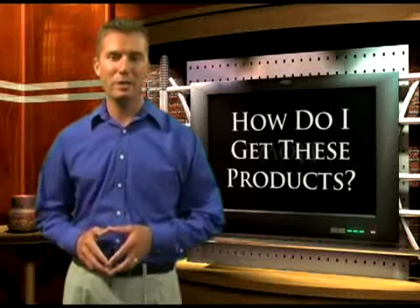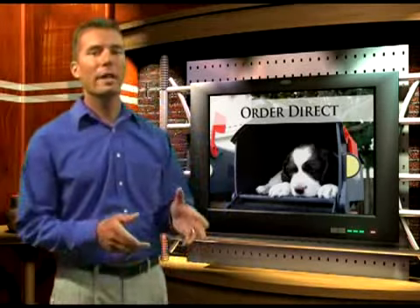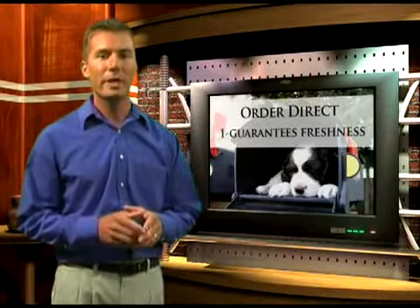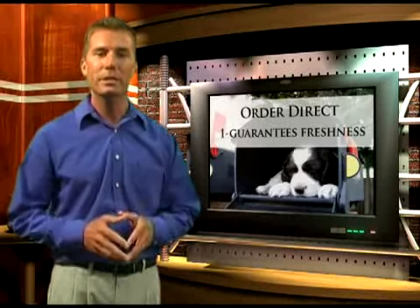At this point, I hope you're asking: how do I get these products? You simply order direct. It is extremely important to us that you get the freshest possible product. We make a fresh batch of food each week and ship it directly to your door, so there's no need to worry about old or spoiled food.